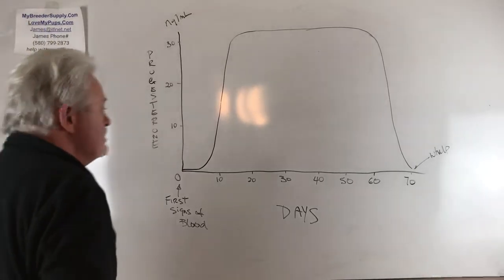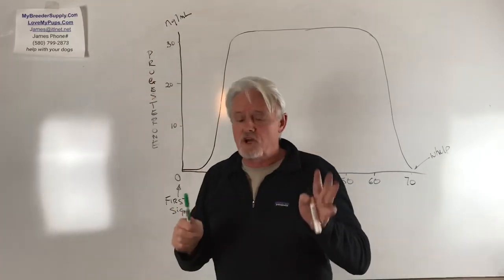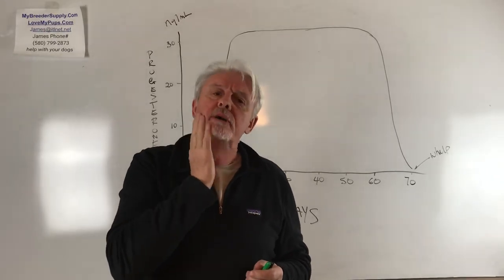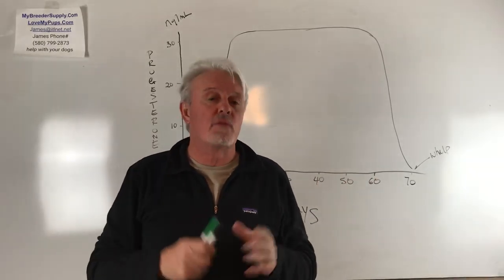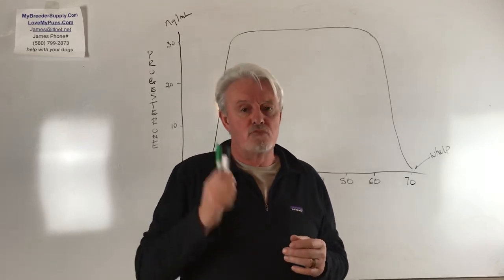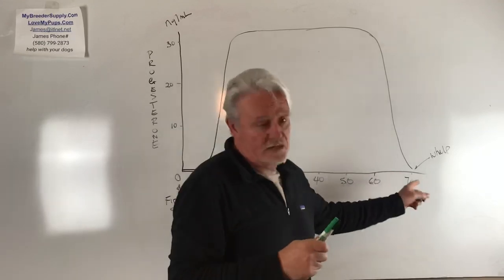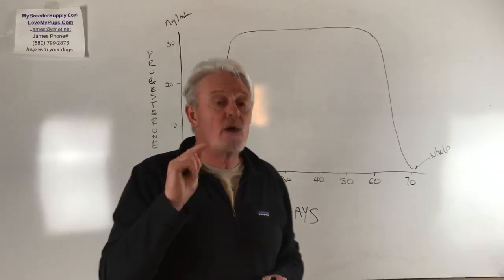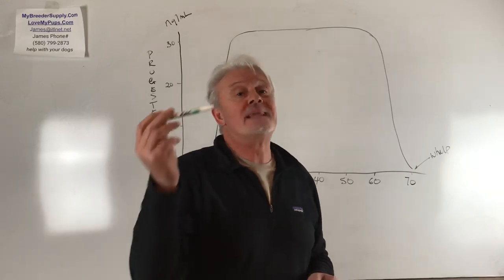Hello everybody, James with Love My Pups, My Breeder Supply. We're going to revisit some stuff that I keep talking about. I'm having too many people — vets and others — calling me up where they've made mistakes on two parts of the process of breeding dogs: getting the AI date wrong, and worse yet, getting a whelping date wrong. I want to talk about how to get this right and how good record-keeping will definitely help you next time.